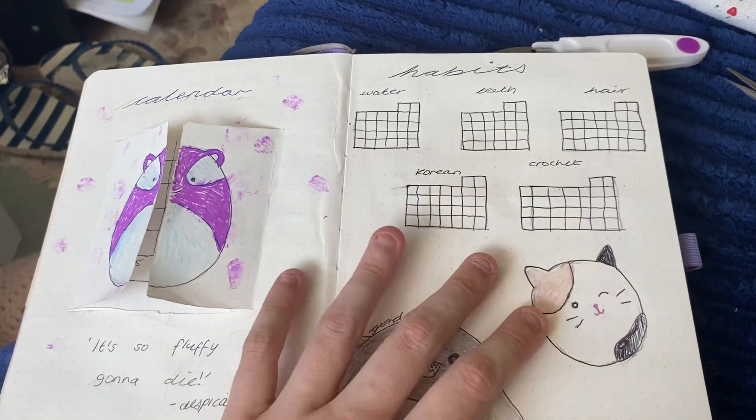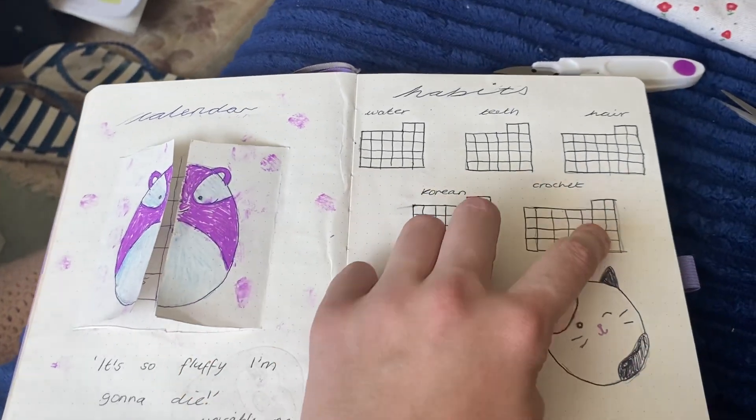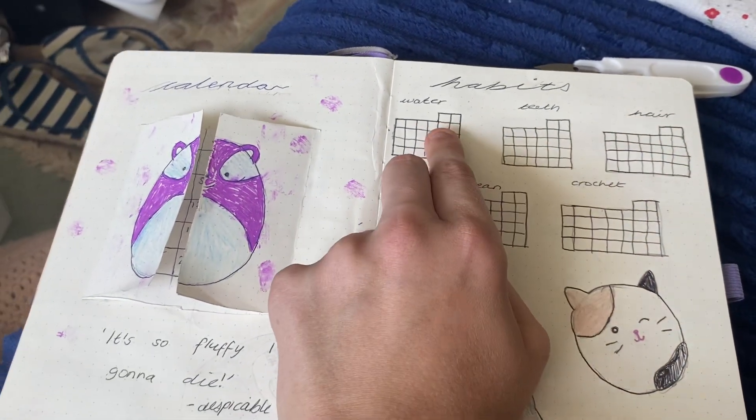Here's the habits with Gordon and Cam, and here are the little boxes. We've got all the stuff that I had before — Korean, crochet, hair, teeth, water.